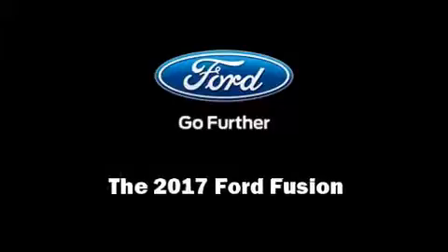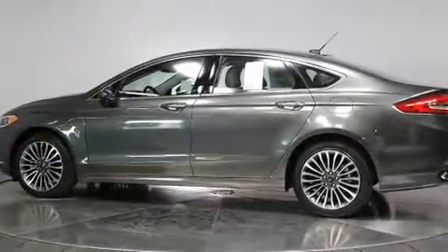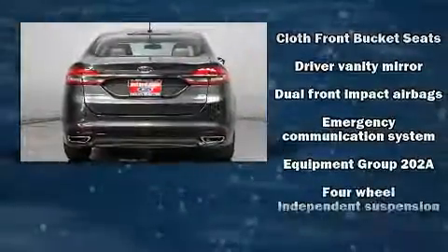Familiarize yourself with the 2017 Ford Fusion. This four-door, five-passenger sedan offers the features and options for which you've been searching. Smooth gear shifts are achieved thanks to the efficient four-cylinder engine, and for added security, dynamic stability control supplements the drivetrain.